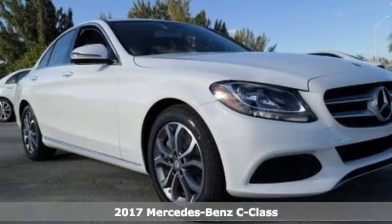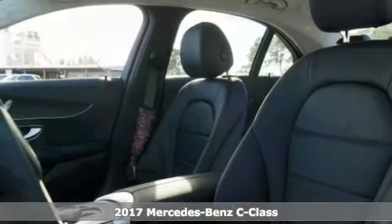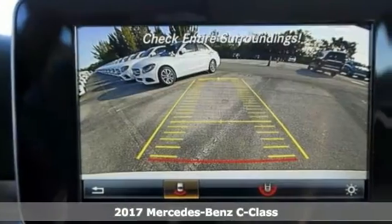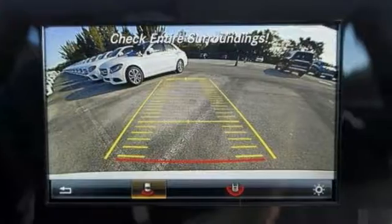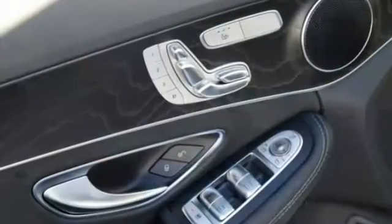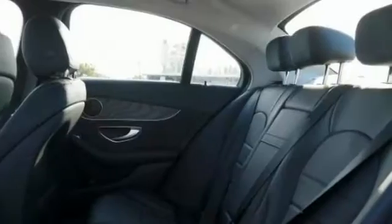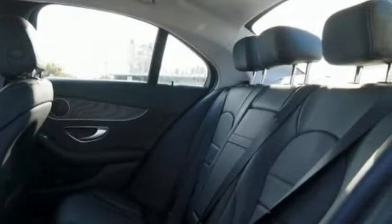Here's a nice 2017 Mercedes-Benz C300. This Mercedes has a keyless start, keyless entry, a backup camera, Bluetooth connectivity, and climate control. Add to that the rain-sensing wipers and a turbocharged engine and many other upscale amenities.